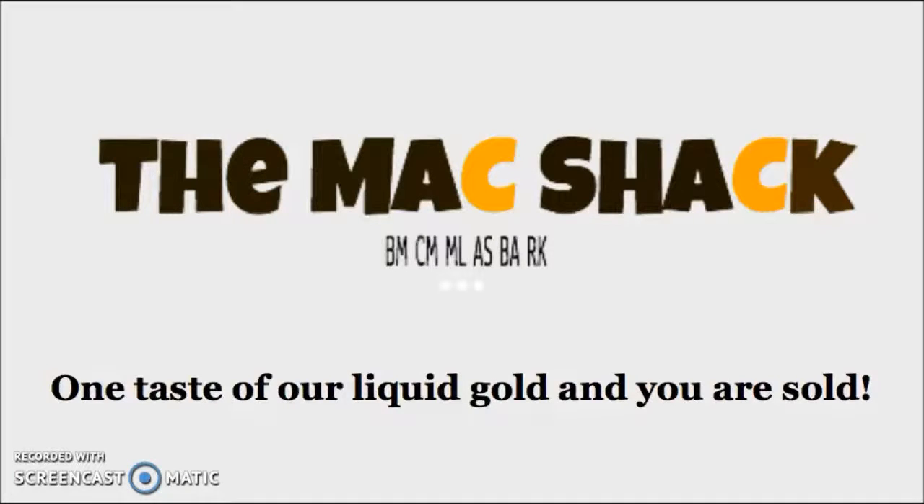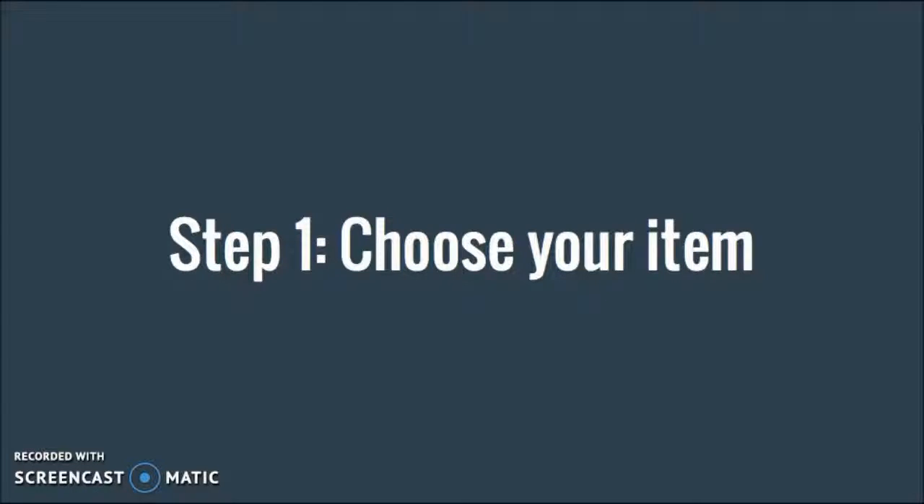So this is our menu for the Mac Shack. One taste of our liquid gold and you are sold. Step 1: choose your item.